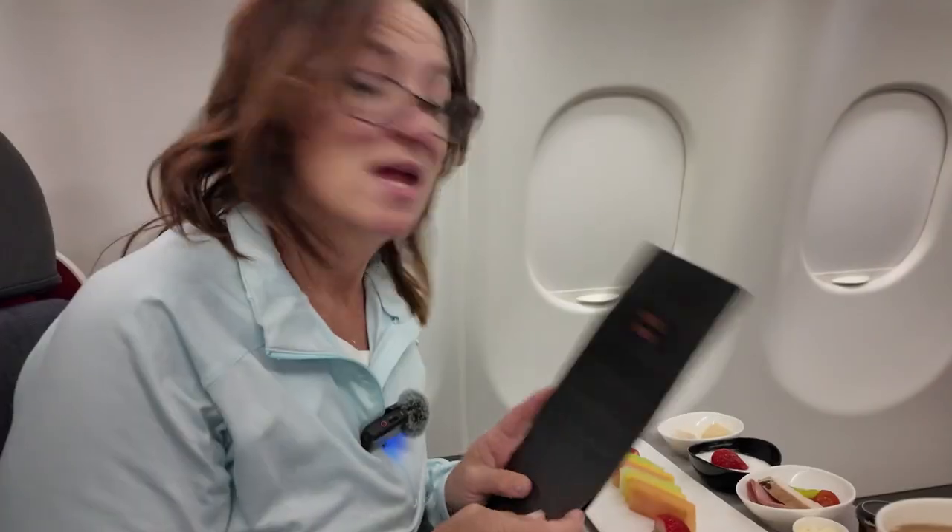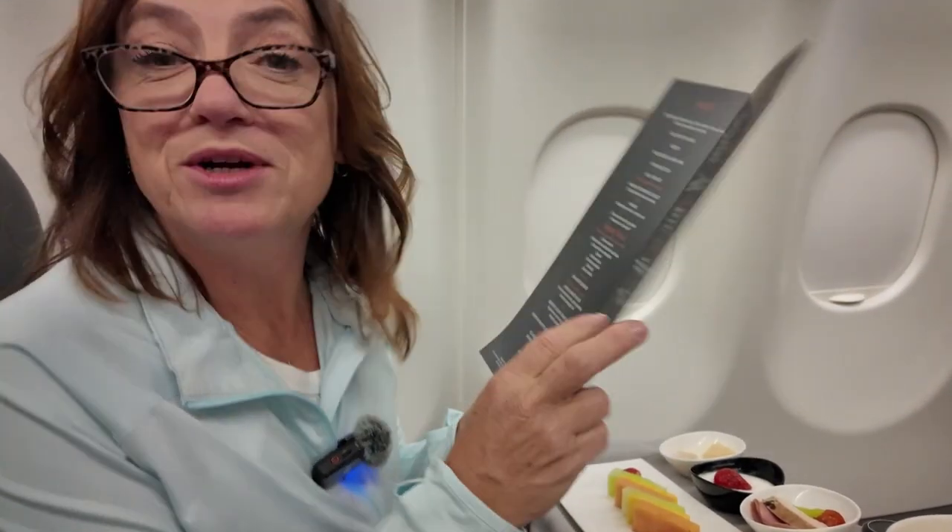The best part of Turkish business class — and this is pretty much well-known in the points and miles community — is the food. They have a chef on board. Ours was a nice young lady who came by in her chef uniform with her chef cap on. We even took a photo with her and just had a tremendous time. The food comes out in multiple courses and it's absolutely exceptional. We got a full menu with multiple choices, and they even have a cart they bring around periodically with snacks. We enjoyed both a dinner and a breakfast.